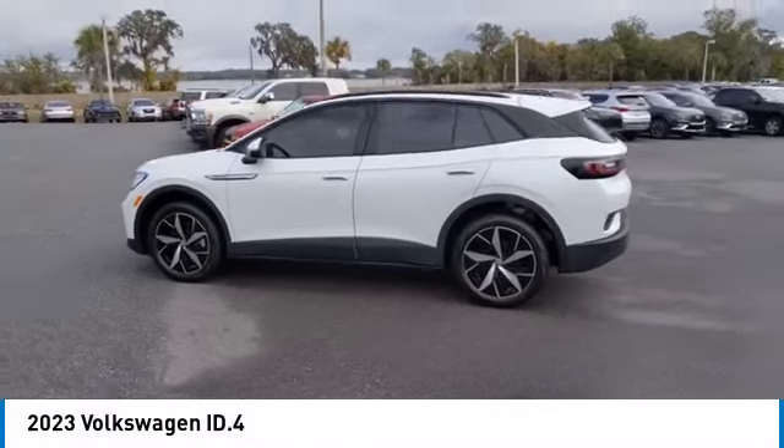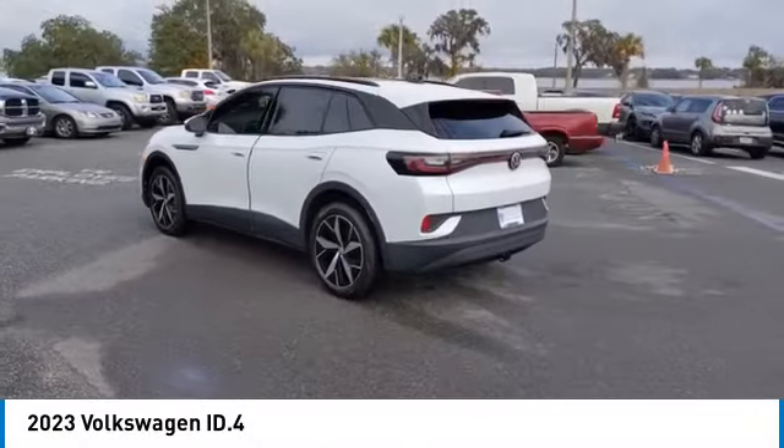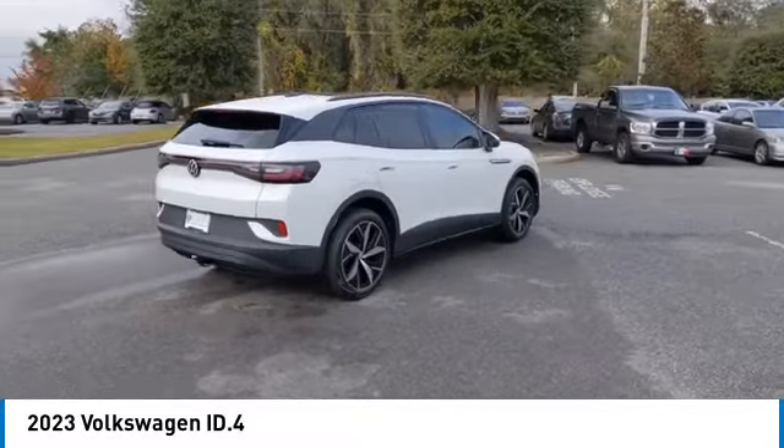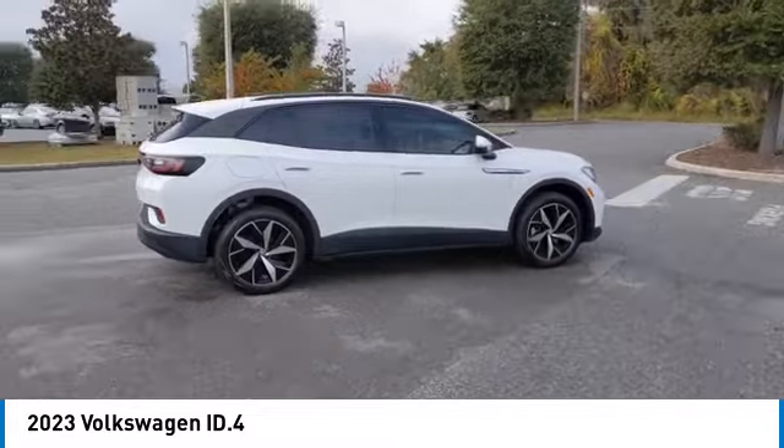Pick up this great vehicle which is available today. This could be the one you've been searching for. Contact the dealer today and get behind the wheel. This vehicle has less than 100 miles.